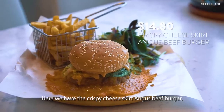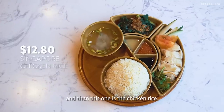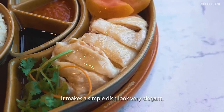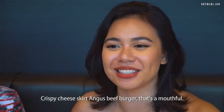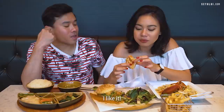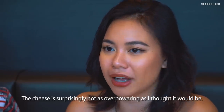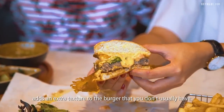Here we have the crispy cheese skirt Angus beef burger, the lobster Hokkien mee, and the chicken rice. This is the first time I've encountered a crispy cheese skirt. The chicken rice is nicely plated — makes a simple dish look very elegant. Trying the crispy cheese skirt Angus beef burger first — that's a mouthful! I like the cheddar cheese flavour. The patty's not bad, and the cheese is surprisingly not as overpowering as I thought. The crispiness of the cheese skirt adds an extra texture you don't usually get in a burger.